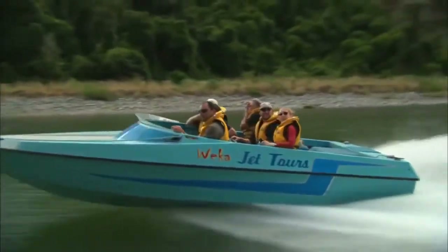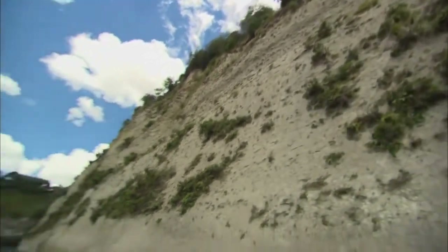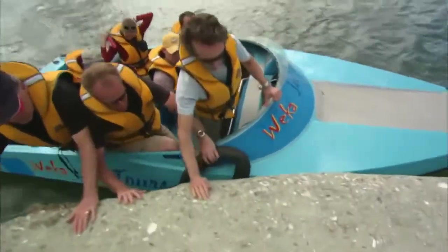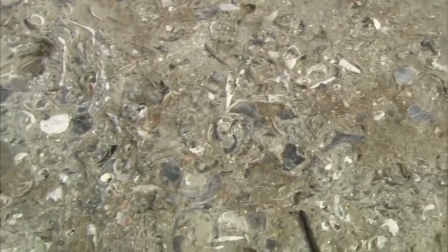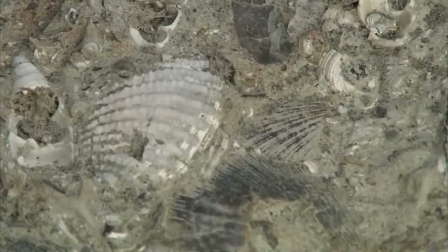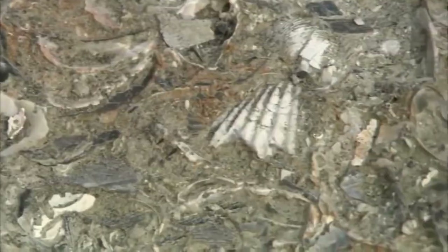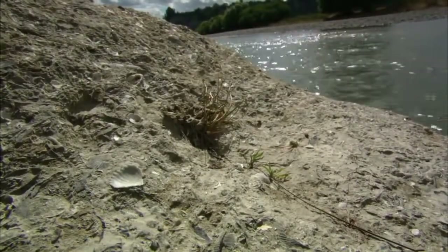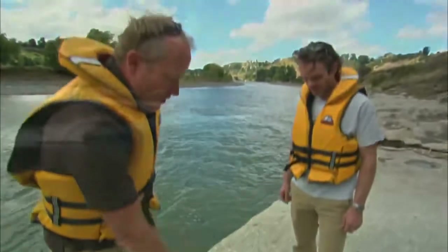Here along the Rangitiki River, tectonic forces have raised the land and the river has cut into the earth to expose layer after layer of sediment that once was the seafloor. What they find are shells dated to the warming era of the Pliocene. These shells provide a way to chart sea level in the past because some of these species still exist today. By identifying them, scientists can determine the water depth they lived in over three million years ago. Because these shellfish can only survive at specific depths, they suggest sea levels in the Pliocene were much higher than even the computer models predict.